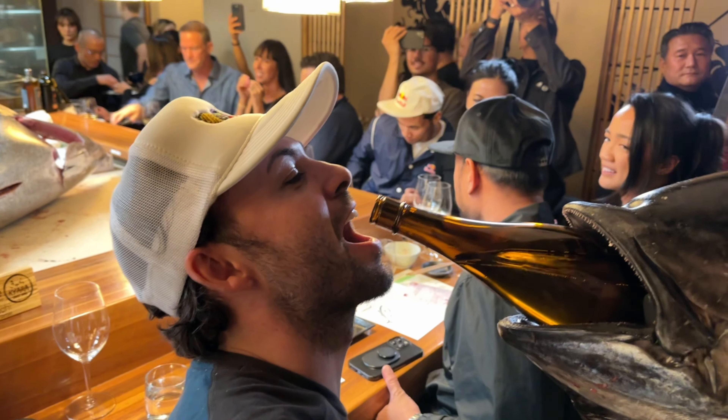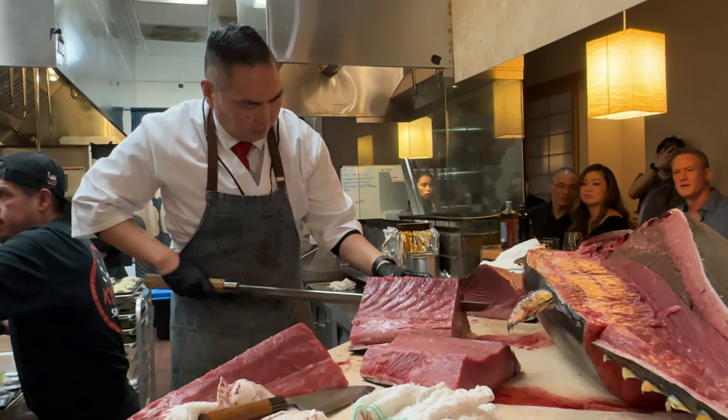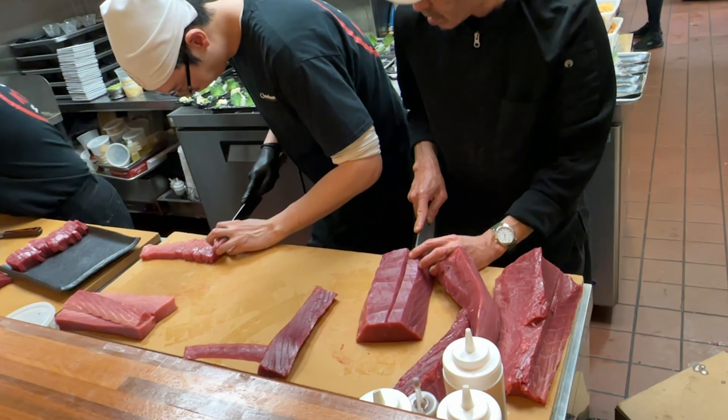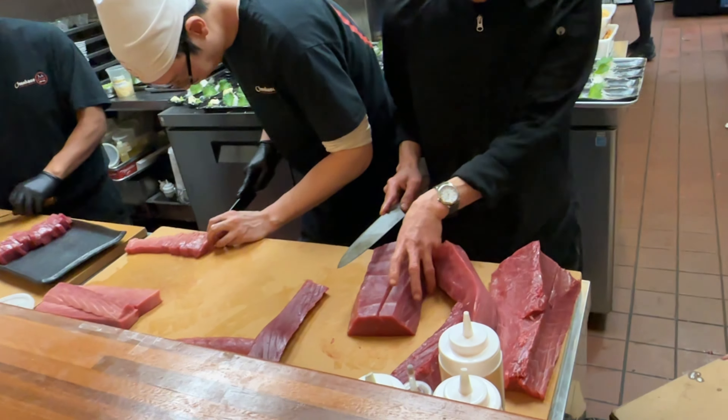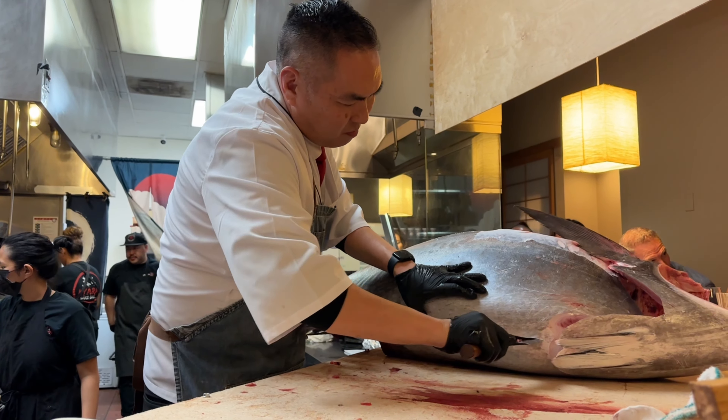After they cut the head off the tuna, they shove a huge sake bottle through it and everyone takes shots out of it. Chef Winston Matsushi does a world-class job carving up the whole thing and no piece of the fish goes to waste as we enjoy pretty much every part of it. In between courses we're treated to an entire show happening with chef and his whole team.